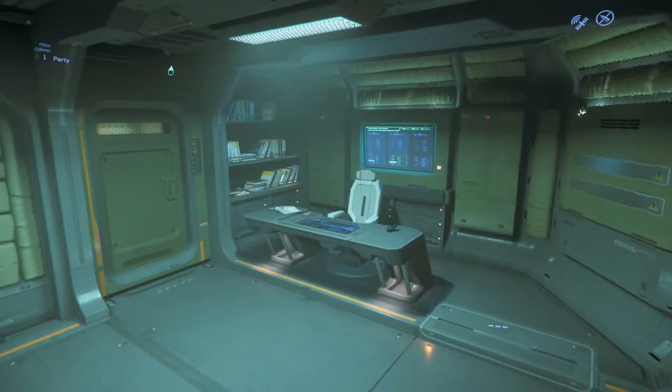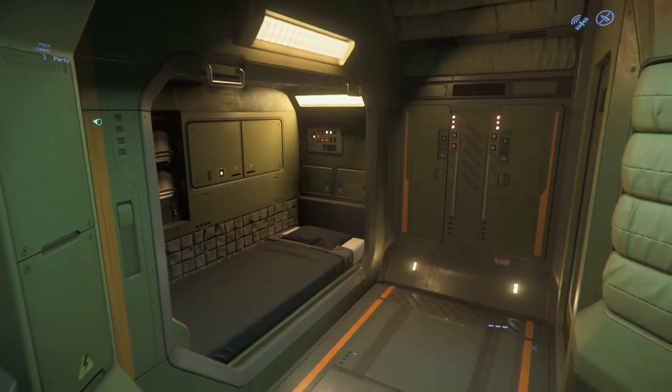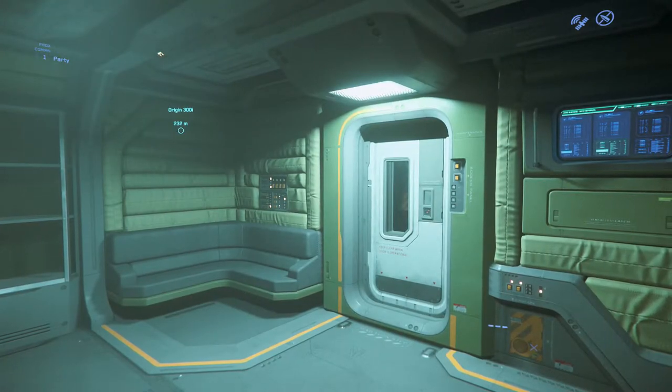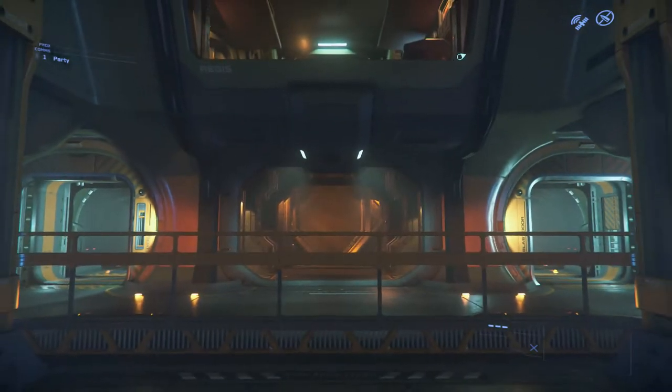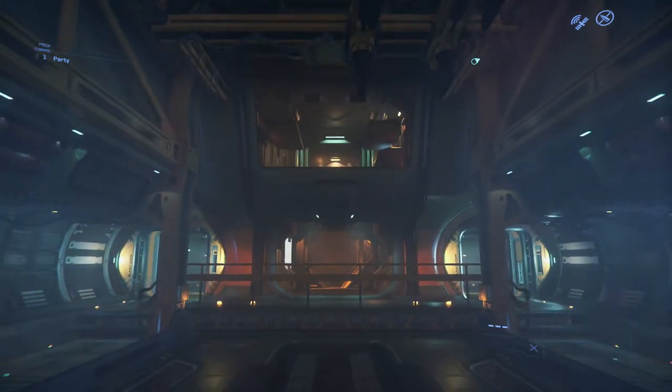Of course the captain gets his own quarters, although they're not really much different to the crew's in terms of comfort. The Hammerhead's massive engine bay contains the two church hall sized boosters.